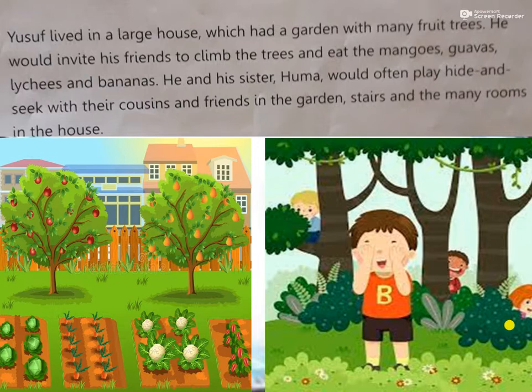If you see the second picture, one boy would be closing his eyes and counting till 10 or 20, and others would go and hide. After 10 or 20, he would have to search for where the people have hidden. So that is an interesting game. They used to play everywhere - in the garden, on the stairs, and in the many rooms of the big house.